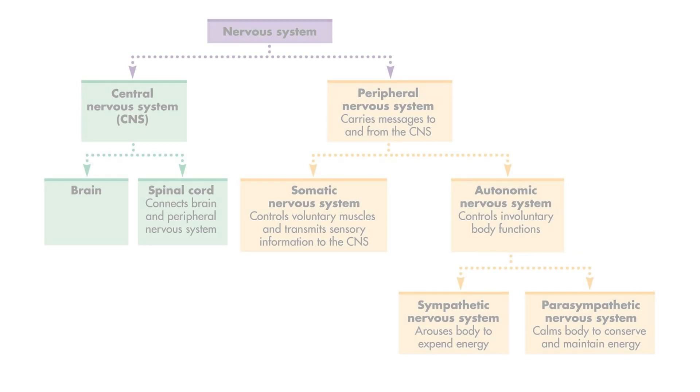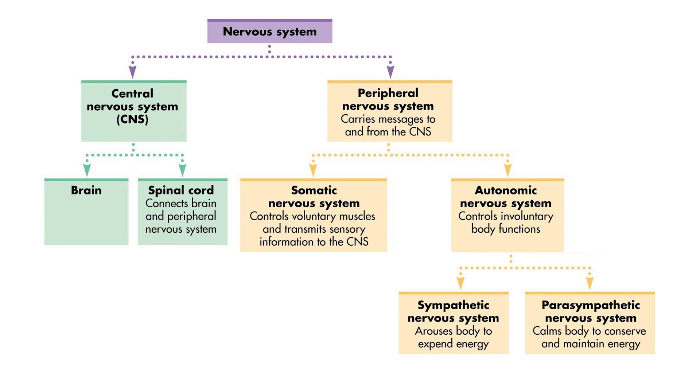Let's summarize what we reviewed. Within the nervous system, there are two main divisions: the central nervous system, which includes the brain and spinal cord that receive and process sensory data, and the peripheral nervous system. The peripheral nervous system has two subdivisions: the somatic nervous system, which controls voluntary movements and reflexes, and the autonomic nervous system, which controls involuntary movements. Within the autonomic nervous system, there's the sympathetic nervous system, which controls our fight or flight response, and the parasympathetic nervous system, which controls our rest and digest response. All of these systems work together to help you understand and react to the world around you. I hope this overview of the nervous system has been helpful to you. Thanks for watching. Happy studying.